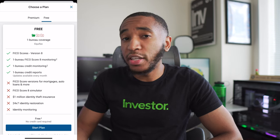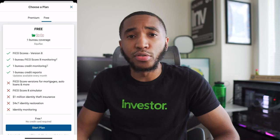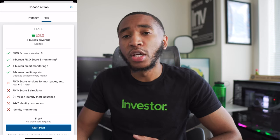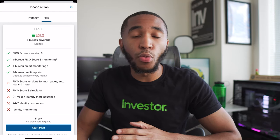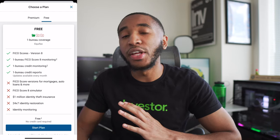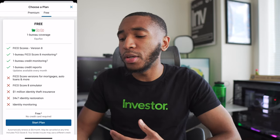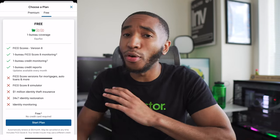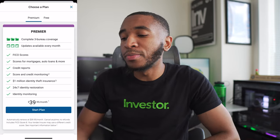The free version covers the FICO 8 score, which is a pretty prominent score — the one the majority of banks and lenders use for credit card applications, auto loans, or personal loans. For mortgages and other types of loans, they use a different FICO score. We're not going to do the free version today because we want to see all of our scores: the 2, the 4, the 5, the 9, the 10, the 10T — all the ones covered in that previous video. So I'm going to the premium section.